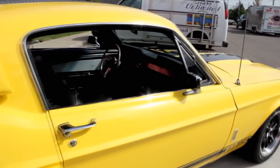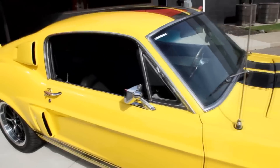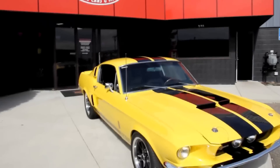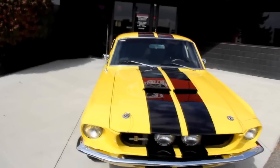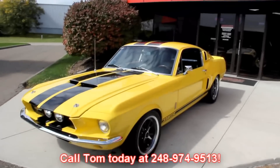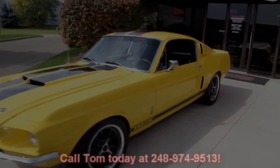The door lips on this side look good, the jams are beautiful. At Vanguard Motor Sales, we're not consignment dealers — we spend the time to check the cars out before we buy them. When they get back here to our shop, we put them through a 130-point inspection, and that inspection list we use as a tool. So when you call Tom at 248-974-9513, Tom can answer all your questions about the car. Let's get into the interior and check it out.